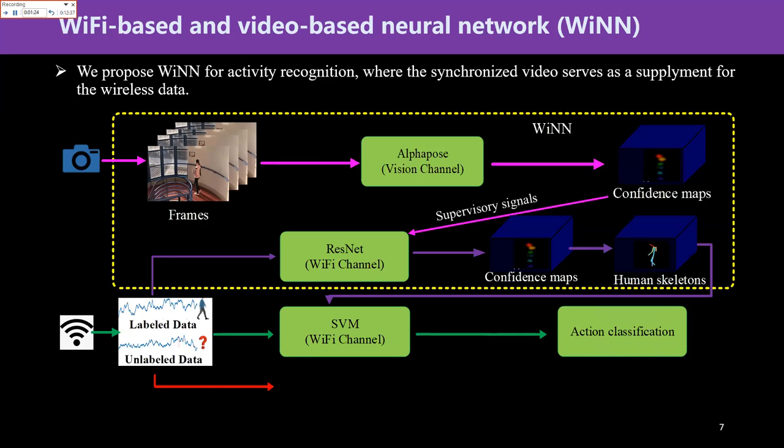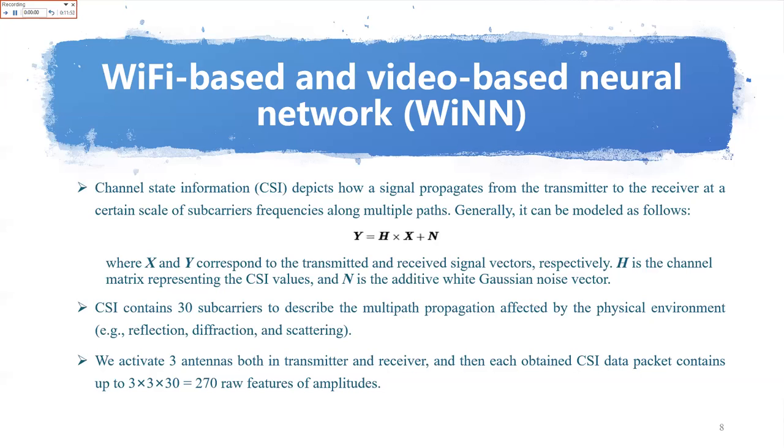A convolutional neural network is also used to classify the Wi-Fi signals. First, we introduce some basic knowledge about the wireless data. In this paper, we use Channel State Information as wireless data for human action recognition. It depicts how a signal propagates from a transmitter to a receiver across a set of subcarrier frequencies along multiple paths. Generally, it can be modeled as follows.